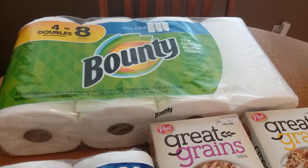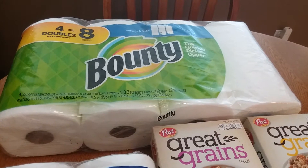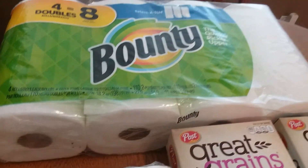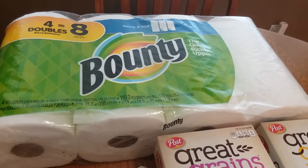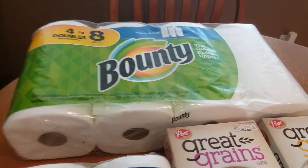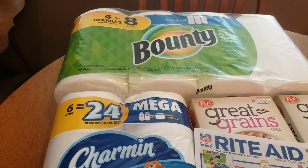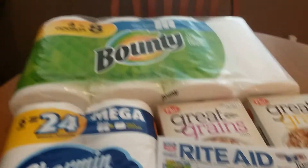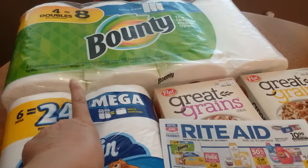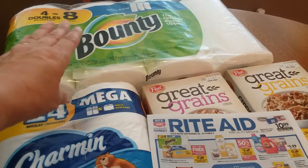The first thing I did was the Bounty paper towels — $14.99 for four rolls, which is ridiculous. They say they're doubles but they don't look very big. No way I'd pay $14.99, but they're buy one get one free, so I got the Charmin free — regular $13.99. With the spend $40 get back $20 it's like 50% off, so about $7.50 for both. Then I had a $1 coupon off the Bounty and a $1 coupon off the Charmin, making them $5.50 for both.